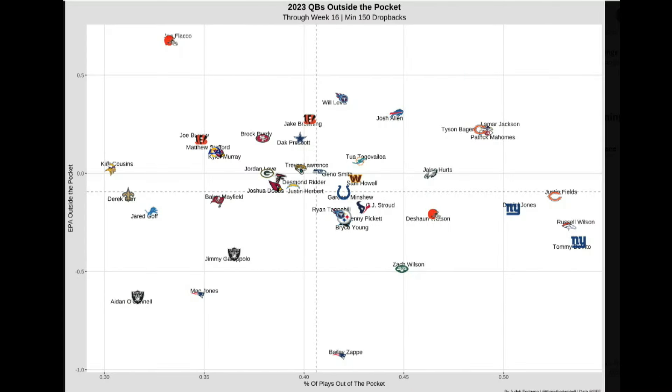Take a look at this graph, and I can't explain it. The x-axis here is percentage of plays outside the pocket. The y-axis is EPA outside the pocket.